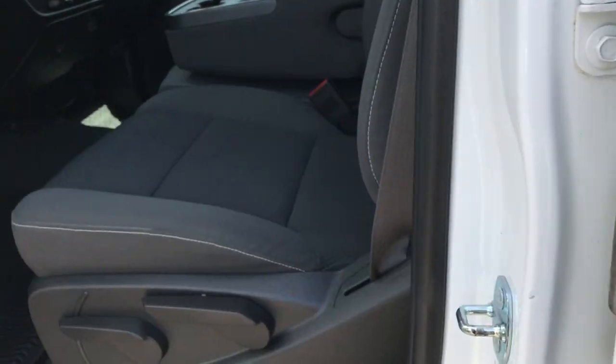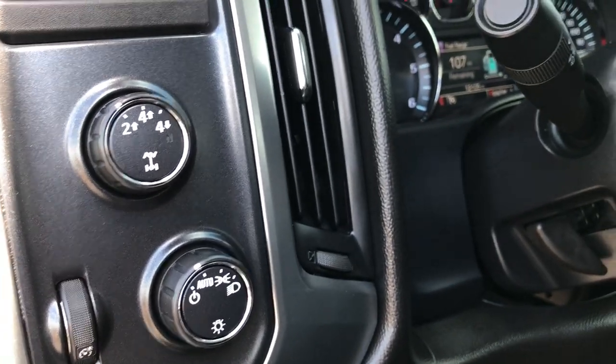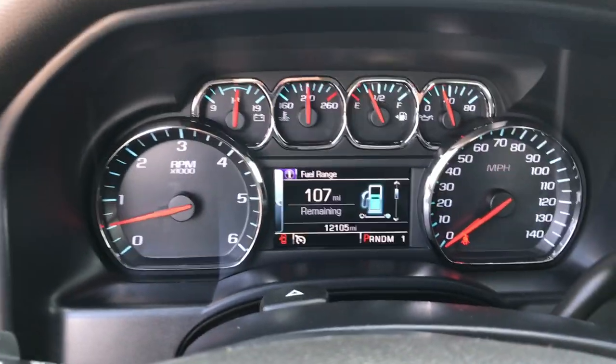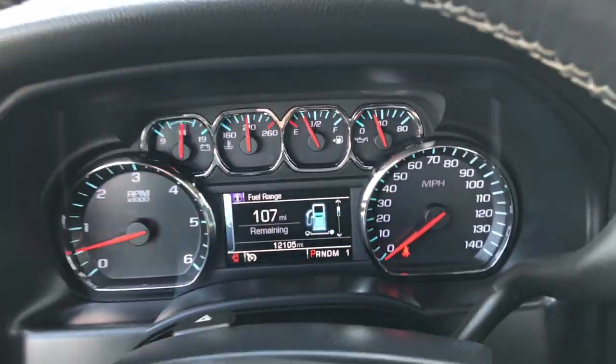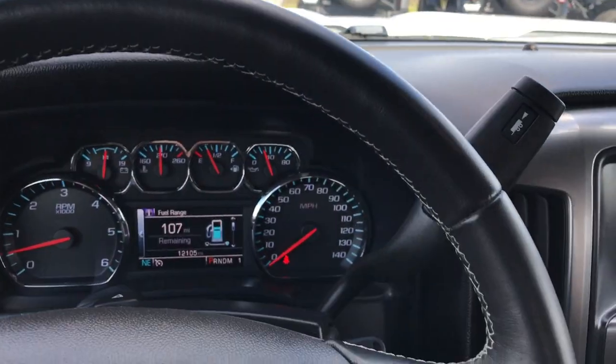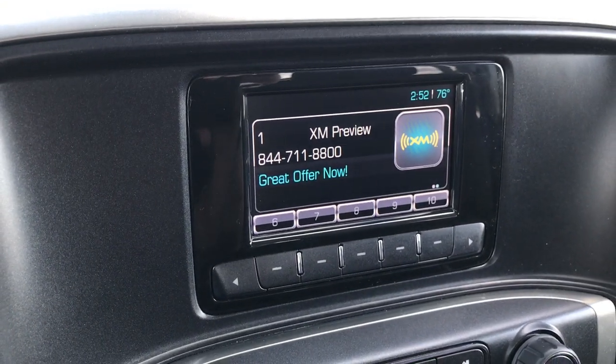Inside you get the LT1 package which gives you the black or dark charcoal gray cloth interior. There are no rips or tears in any of these seats. We have factory all-weather floor mats throughout this truck. Carpeting is like new underneath. We have four-wheel drive, auto headlamps, power windows, power locks, and power mirrors. Inside you can see that you have 12,105 miles on this truck. It has a nice leather-wrapped steering wheel with cruise and Bluetooth audio controls. You have the touch screen up here.